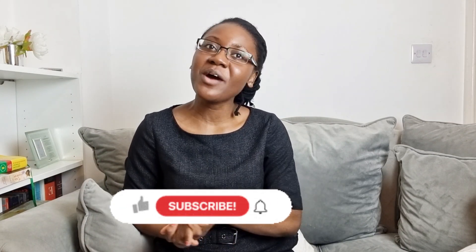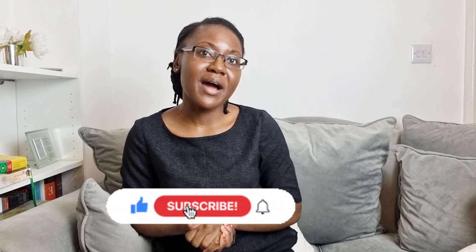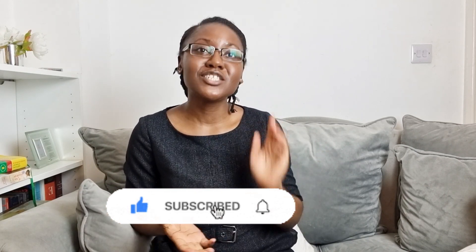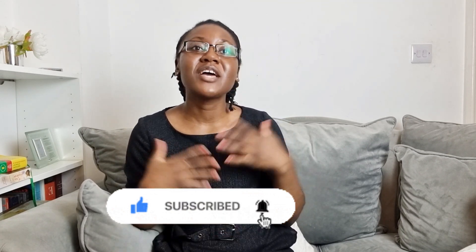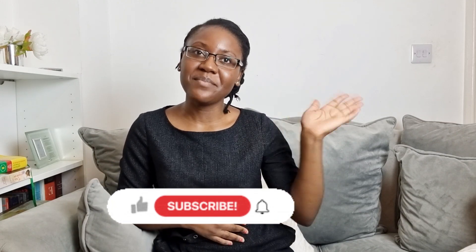Thank you so much for watching. I hope you found this video useful. If you have any concerns about unusual or unusual-smelling discharge, it's really important to book an appointment with a healthcare professional — through your GP or a sexual health clinic. If you've already subscribed, thank you so much, and if you haven't, please do subscribe, share, and press the notification bell so you're notified every time I post a new video. Thank you so much — bye!